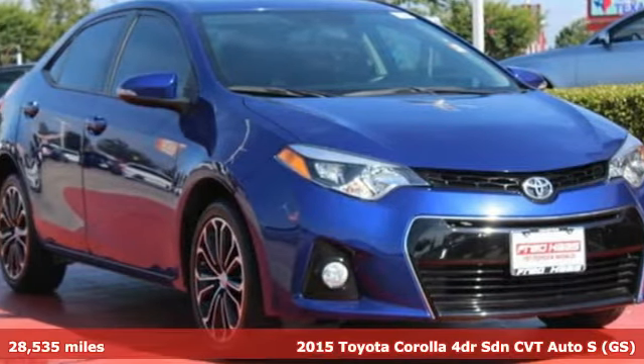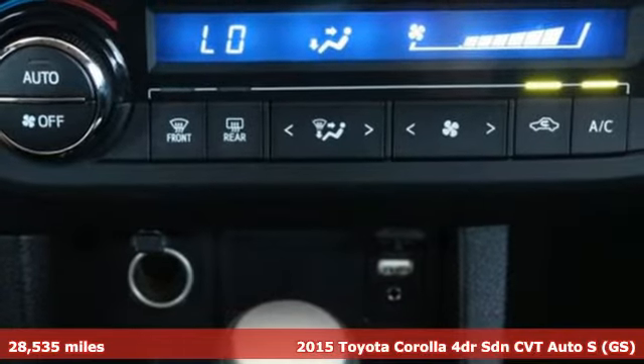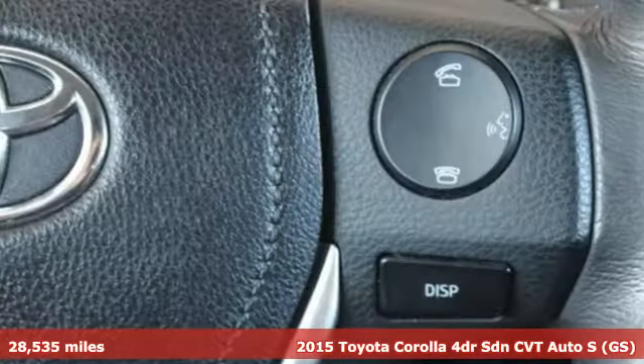Here's a 2015 Toyota Corolla. Get an all-access pass to life in a car that doesn't just get you there — it gets you.